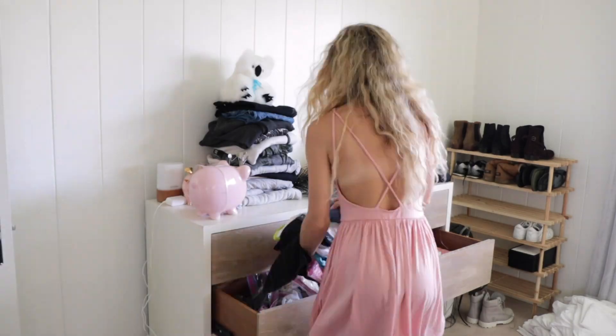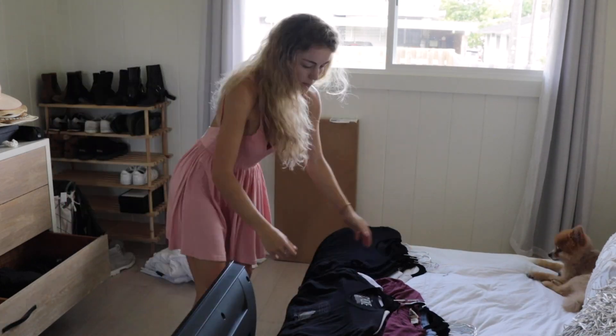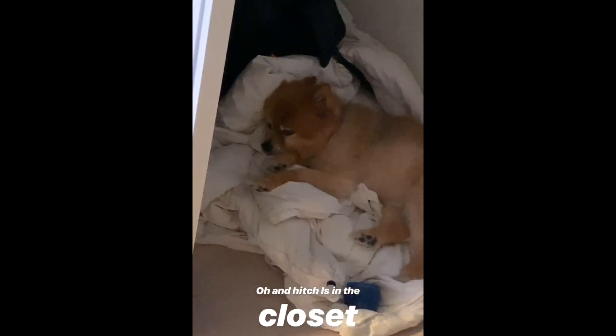Good morning. It is day two of the moving-in process. I already vacuumed, did laundry, unloaded the dishwasher, fluffed the couch, and cleaned out the living room. The next step is to unload Sawyer's stuff into the dresser and closet. I figured his stuff is easier to tackle than mine. And Hitch found the absolute cutest spot to hang out — sitting nice and cool in his little closet fort.